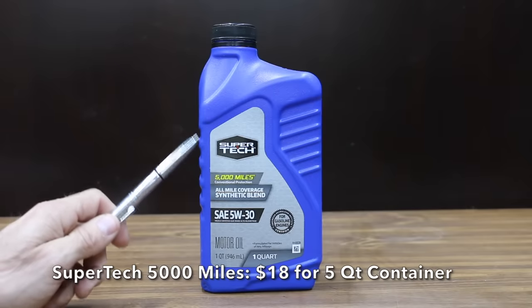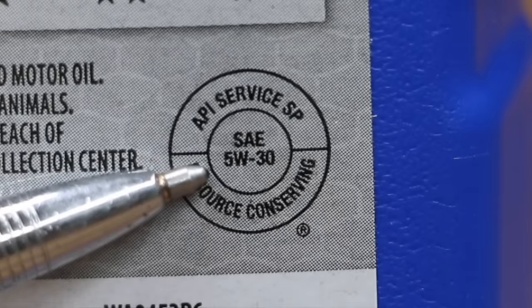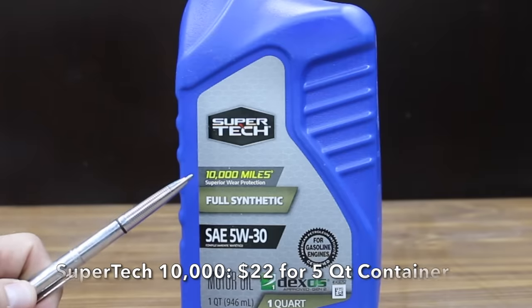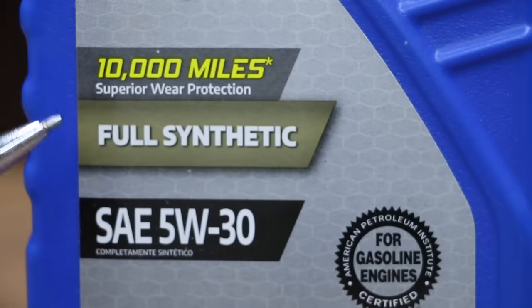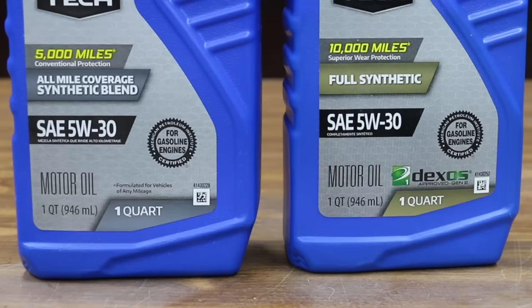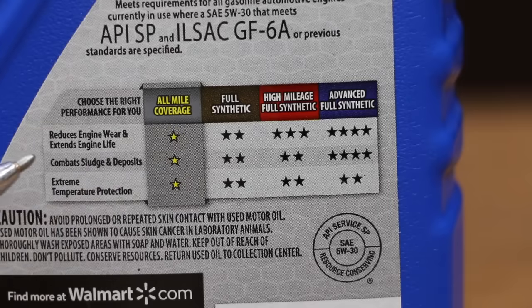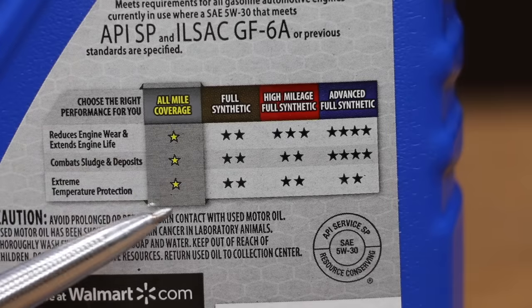At a price of $18 for a 5-quart container is the Supertech 5,000-mile oil. All the oils we'll be testing are SAE 5W-30. The oil rated for 10,000 miles costs $4 more for a 5-quart container. The Supertech 5,000-mile oil is a synthetic blend, while the 10,000-mile is a full synthetic. Both oils are API SP and ILSAC GF-6A. If you drive GM vehicles, the 5,000-mile oil does not have the DEXO certification but the 10,000-mile oil does. Supertech gives the 10,000-mile oil two stars instead of one in every category.